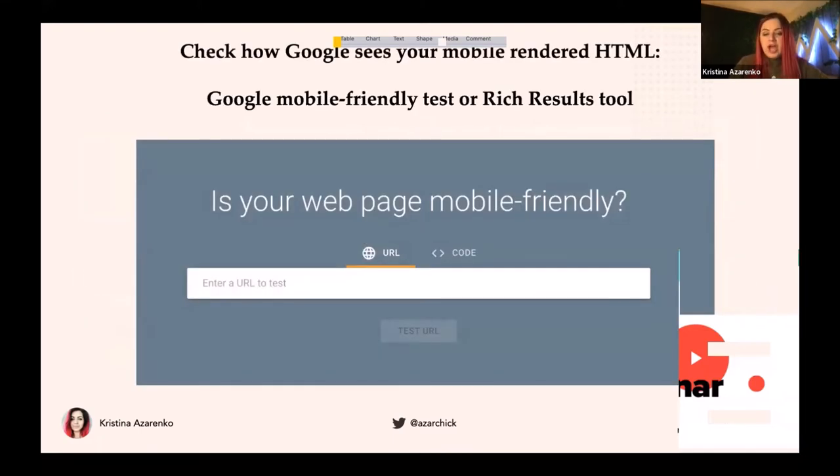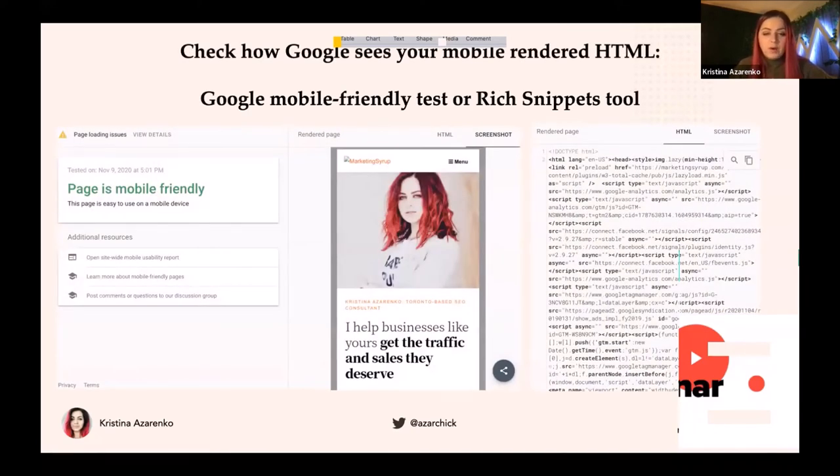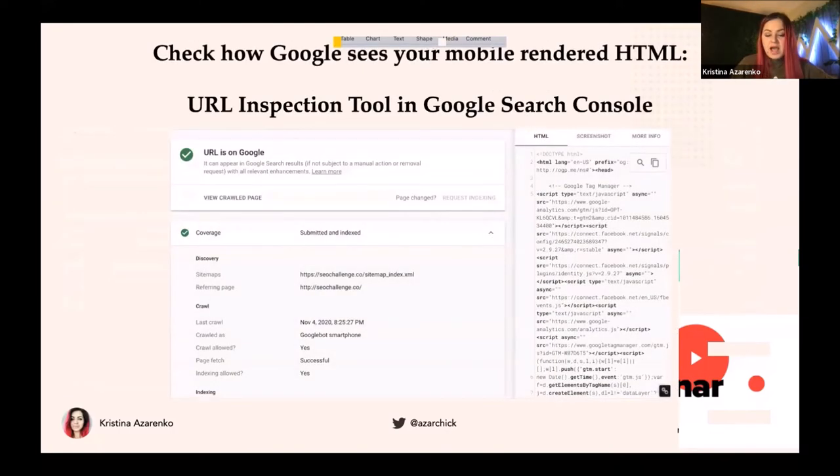The next thing you do is check rendered HTML. In many cases, content that's not in the source code will actually be in rendered HTML, which is good. You can use the Mobile-Friendly Test or Rich Results Test if you don't have access to Google Search Console — for example, when checking a competitor. It shows you a screenshot and an HTML tab. You need the HTML tab — it shows you the rendered HTML, and it's exactly the same rendered HTML that Google Search Console will show you. If it's your own website, use the URL Inspection tool in Google Search Console.